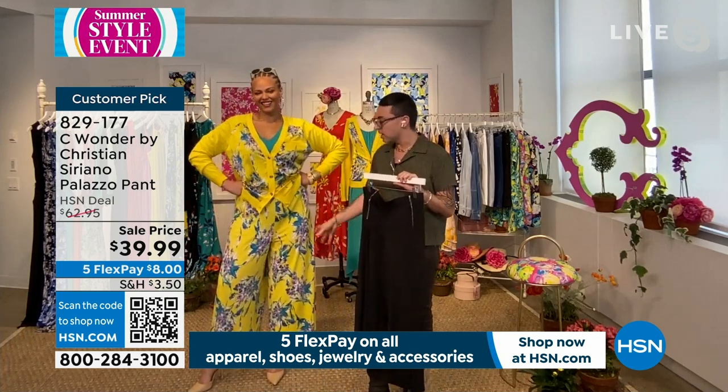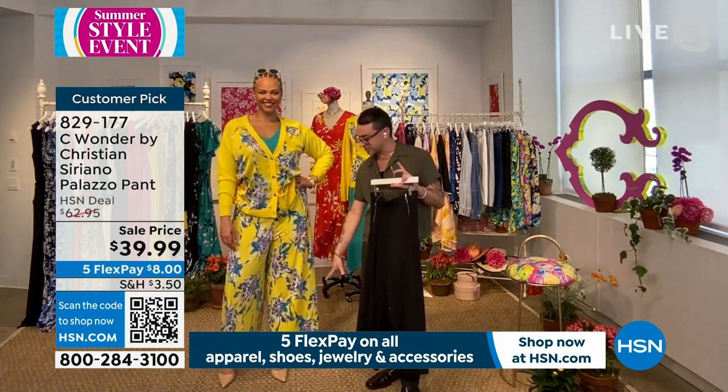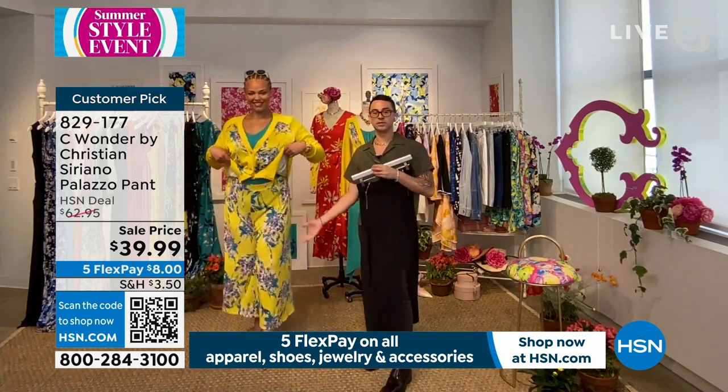The prints are so fun because it's not too overly printed. We did a degradé print that goes down the body, so you don't feel like it's printed every single place all over you. Sometimes prints are too much, but I really love these. They're such a great length — how chic. How tall is your model there, Christian?